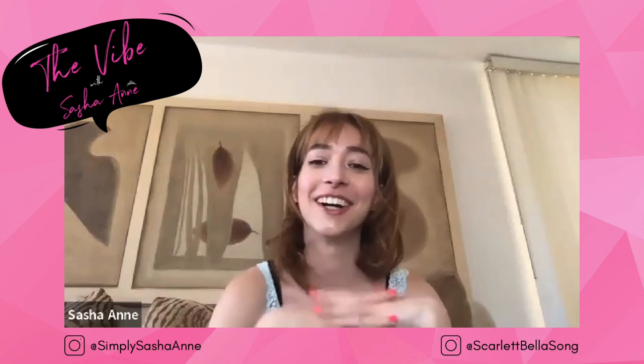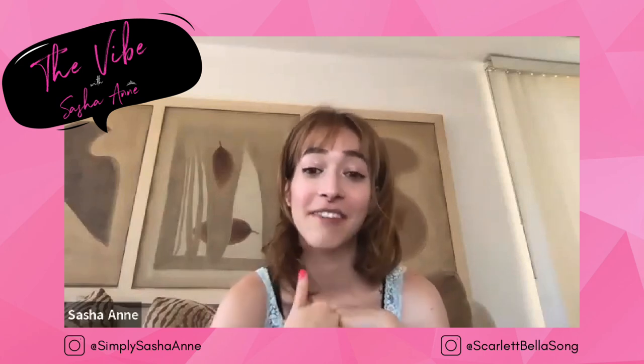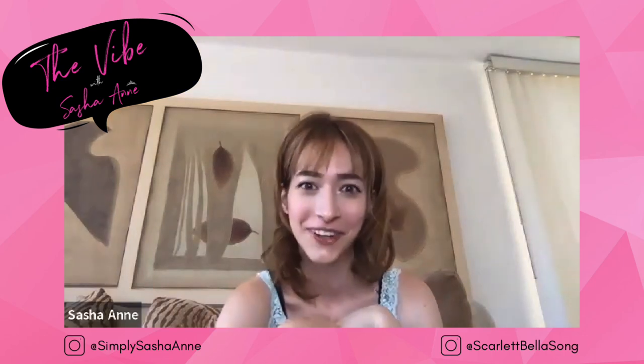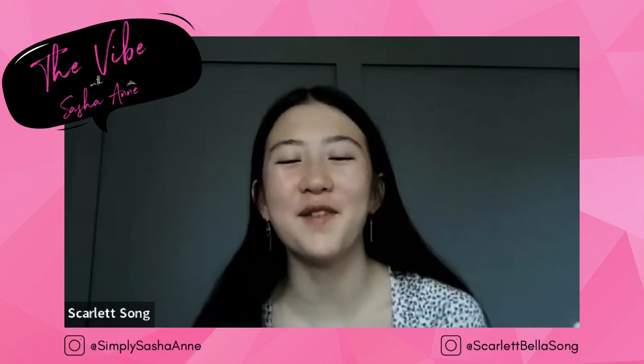Thank you so much for having me interview you, and I hope you have an amazing day. You are so talented. Thank you, and you're so sweet too. Thank you so much.